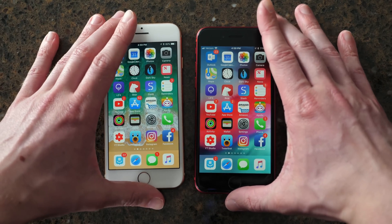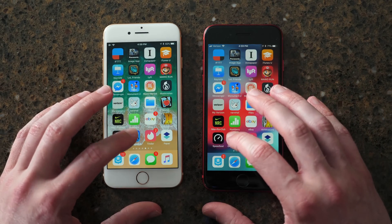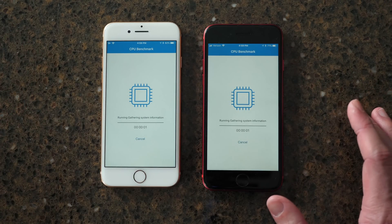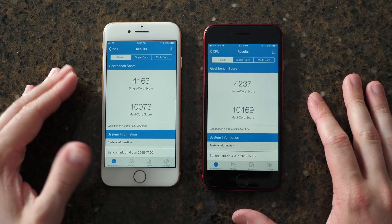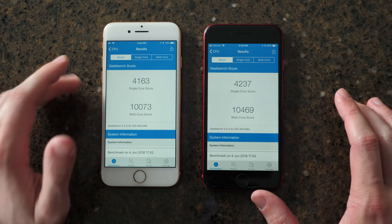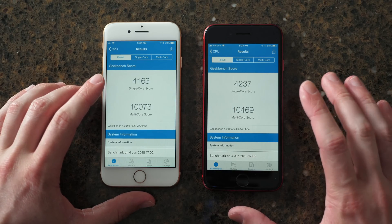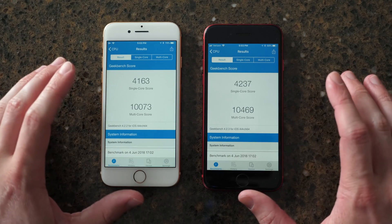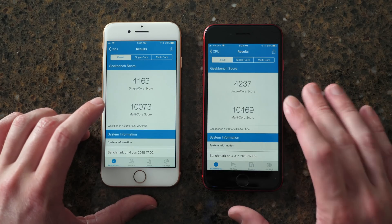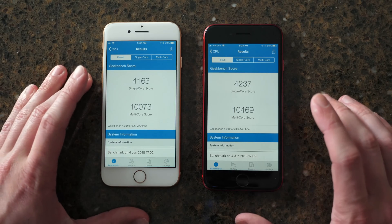Let's go ahead and run a Geekbench right now to see if there is a hardware difference between the two. I would assume iOS 12 will get higher scores than iOS 11. This is pretty crazy — I would suggest running more of these before calling it conclusive, but this is actually a gigantic difference. 4,163 on iOS 11 versus 4,237 for the single-core score on iOS 12. An even bigger difference with multi-core: 10,073 on iOS 11 versus 10,469 on iOS 12 — that is nearly a 400-point difference between iOS 11.4 and iOS 12 beta 1.